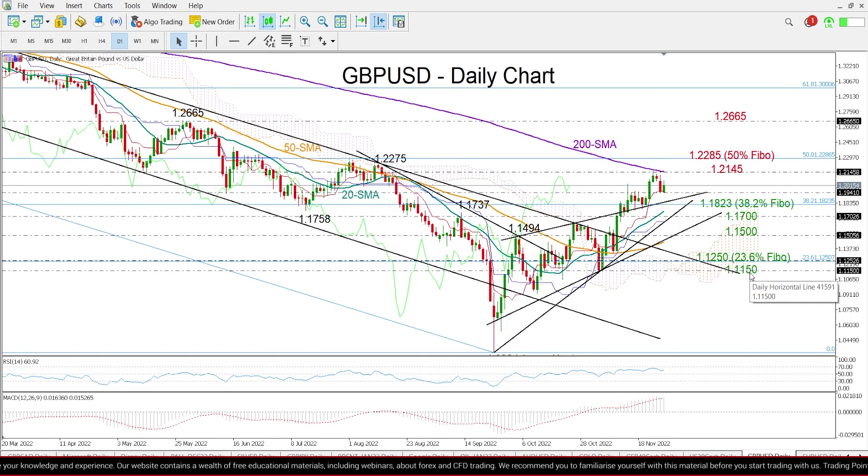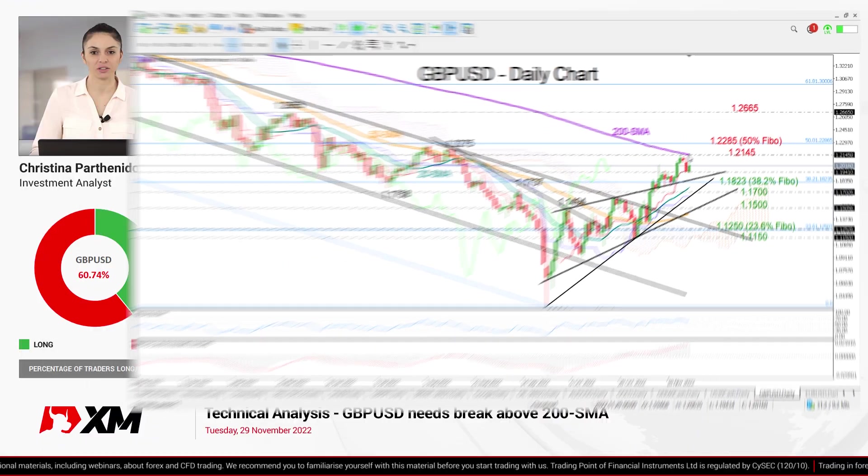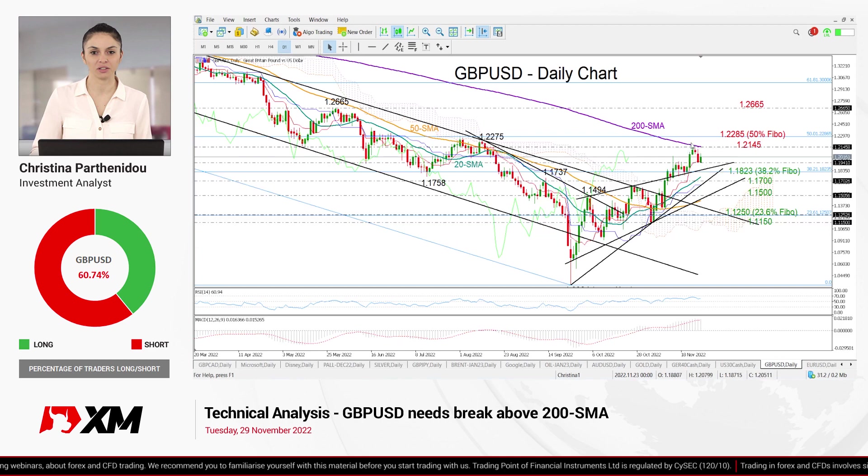So, overall, I believe that upside pressures may persist in GBPUSD in the short term, though only a sustainable move above the 200-day moving average would boost buying interest for the pair. That's all for GBPUSD today. Thank you for watching and have a great trading day.